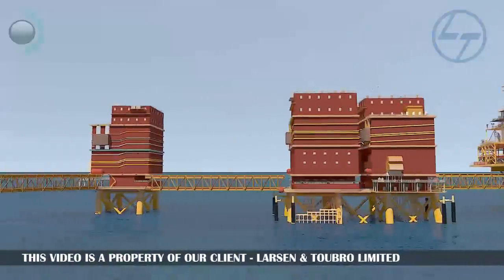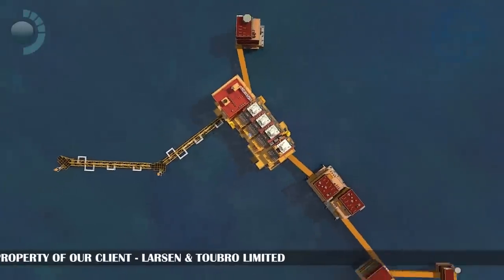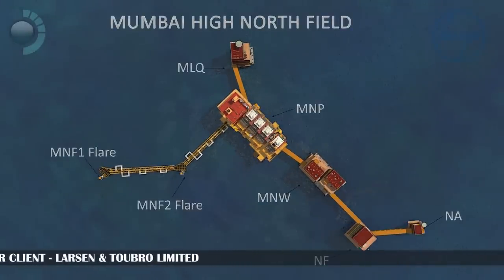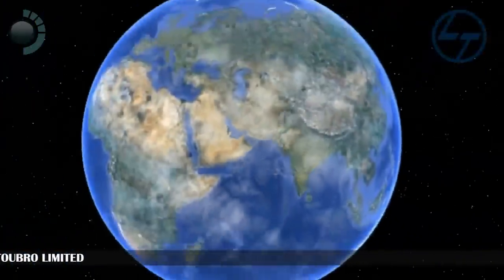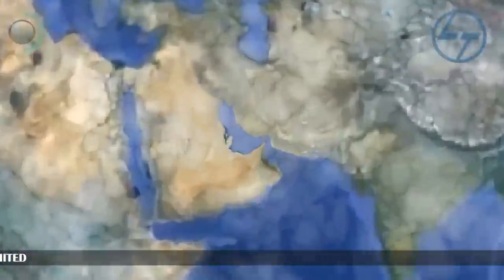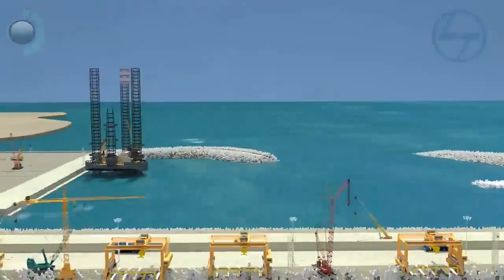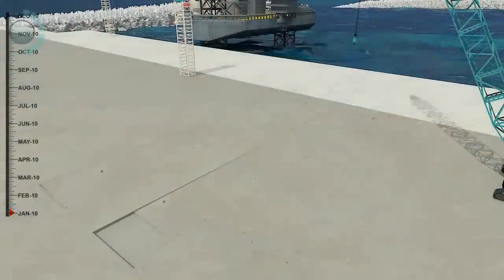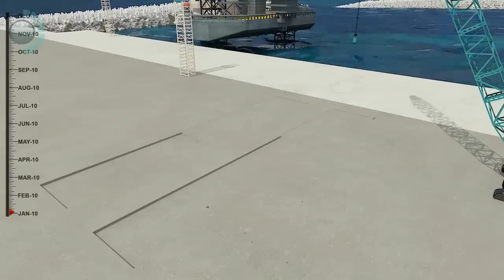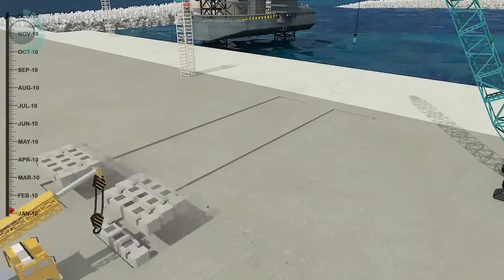The Oil & Natural Gas Corporation Ltd. awarded the Mumbai High North Project to L&T Ltd. The fabrication of M&P and MLQ jackets were done in the 400,000 square meters of state-of-the-art L&T Modular Fabrication Yard in Sohar, Oman. The fabrication of the gigantic M&P jacket structure begins with the removal of a layer of earth.